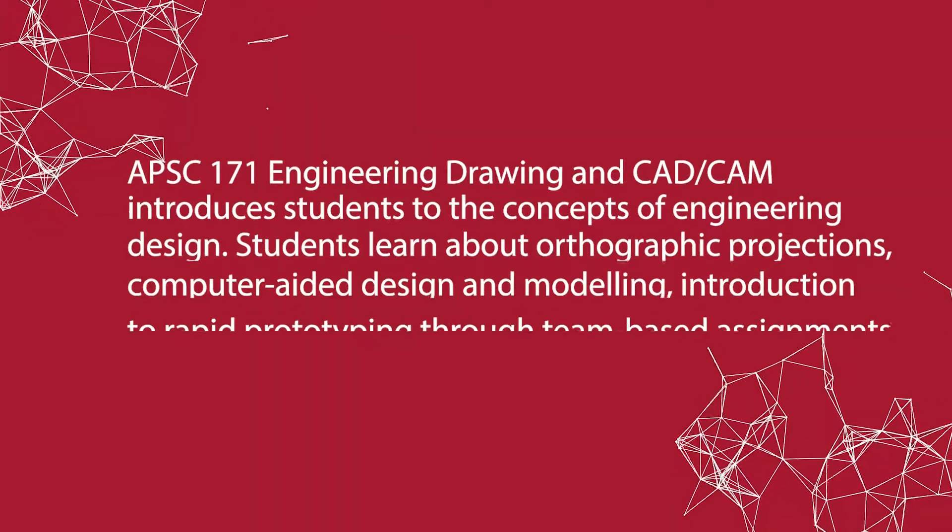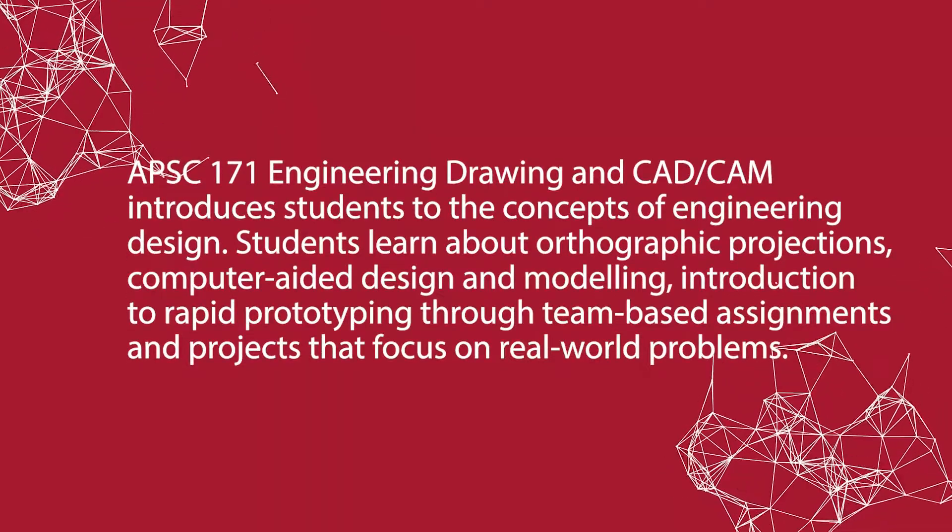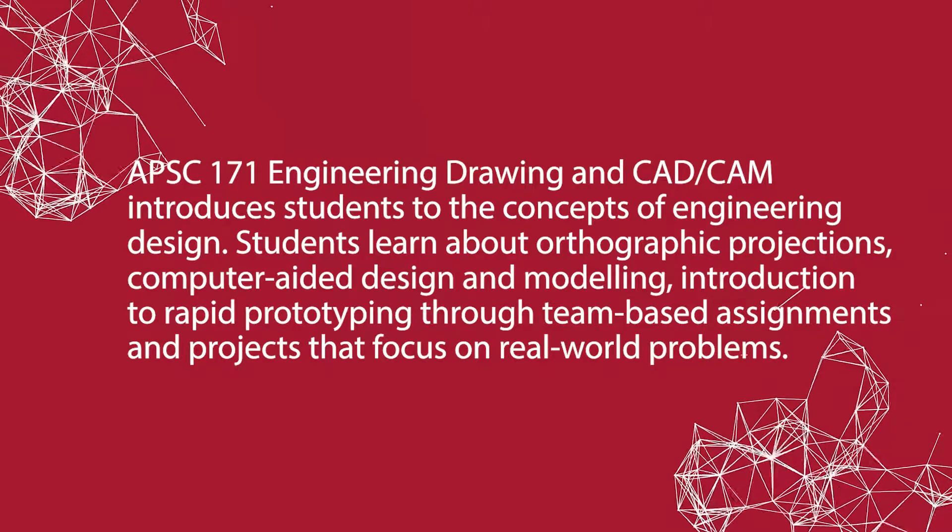171 is a signature design course that our first-year engineering students take in first term. We give them a realistic problem and we expect them to come with various solutions.